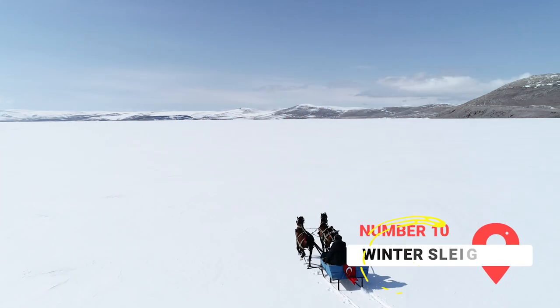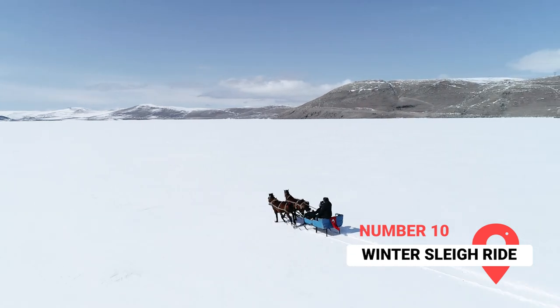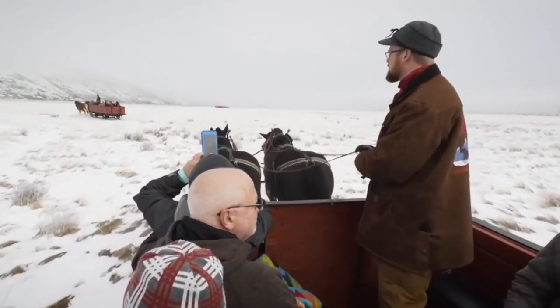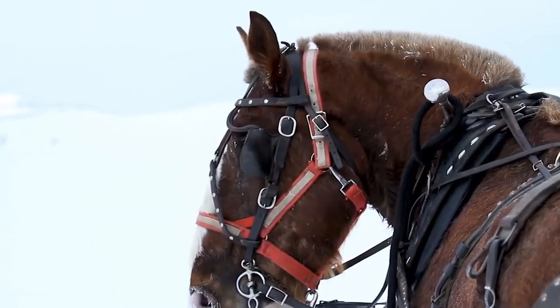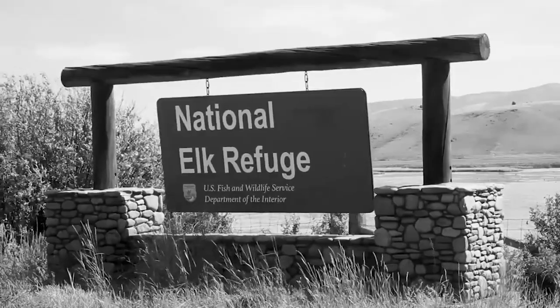Winter Sleigh Ride. Ever wonder what it would be like to go on a sleigh ride through a snow-coated forest surrounded by wildlife? Well, in Jackson Hole, you can do just that. One of the most popular and unique winter activities has become Guided Sleigh Rides. From December through April, visitors can experience the magic of winter. An experienced guide will take you through snowy terrain at the National Elk Refuge.